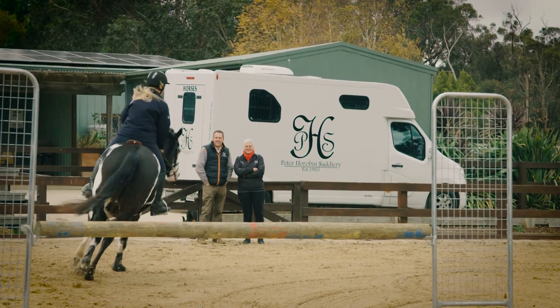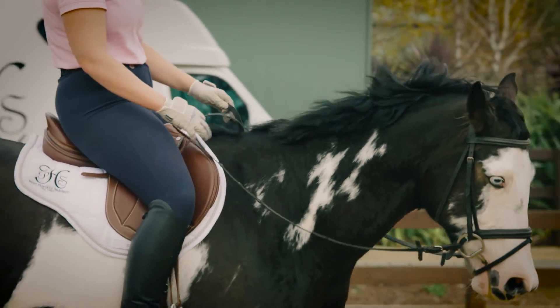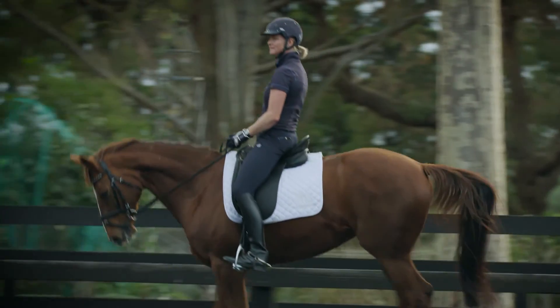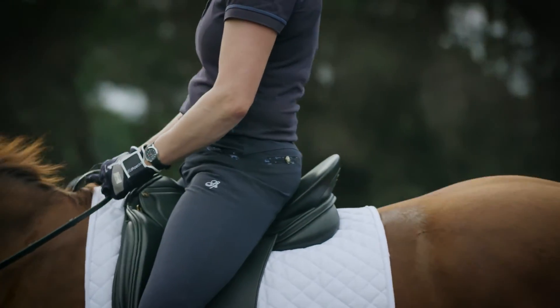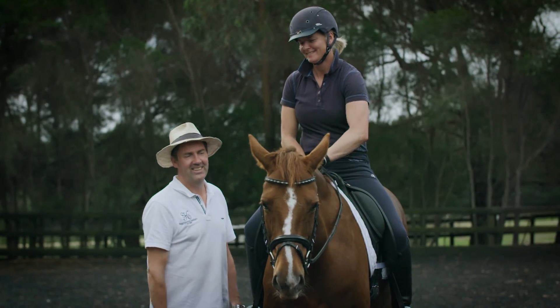This changes shape every minute, every second. So we need something that has no sharp edges, is shaped more to the horse, more open. The way the saddle moves with the horse and the rider as one — it's incredible how the tree flexes with the horse. I love to hear it when a rider turns around and says, 'I just love the way my horse moves, it's incredible.' I guarantee your horse will feel the difference.